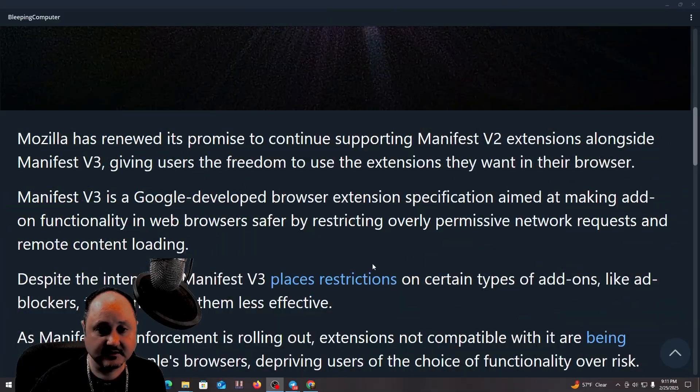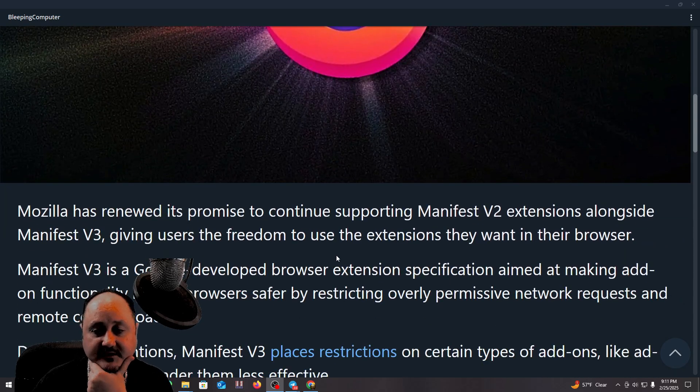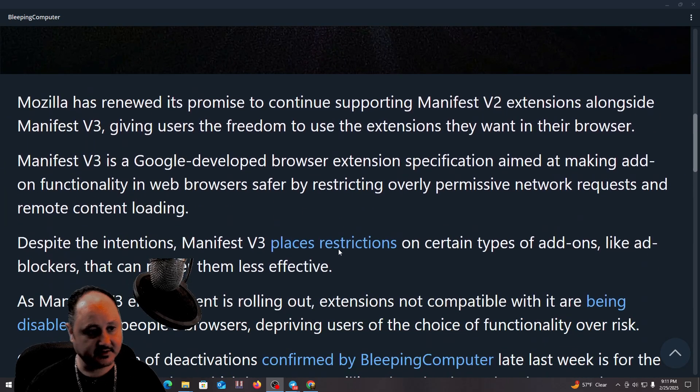Mozilla has renewed its promise to continue supporting Manifest Version 2 extensions. What does that mean, Manifest Version 2? You guys know — you're speaking in a different language, we don't understand you, Mr. On Demand.